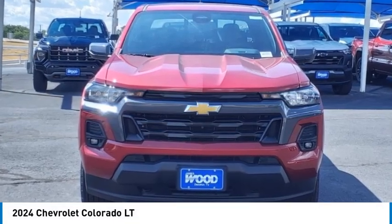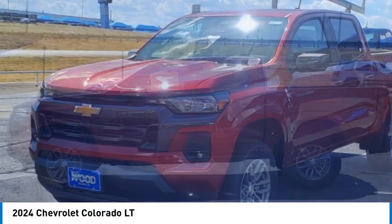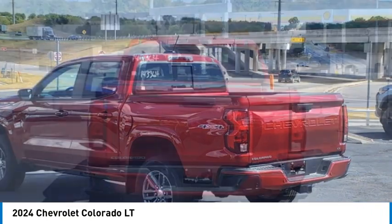Looking for the right vehicle? Check out the 2024 Colorado. Great hauling capability, powerful, rugged, and a great Chevy price. Colorado is it.